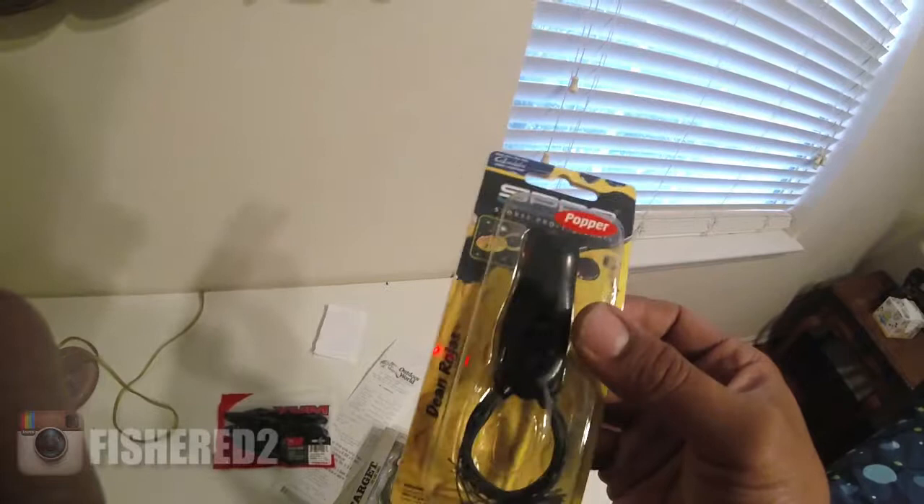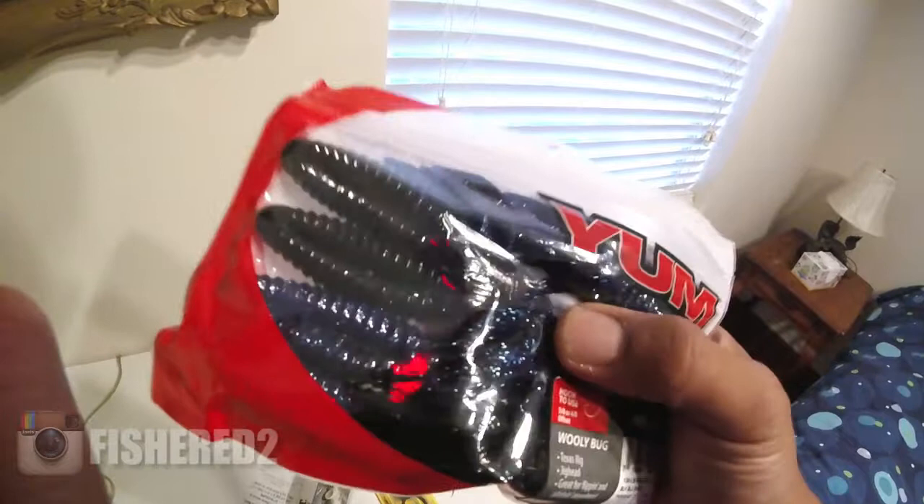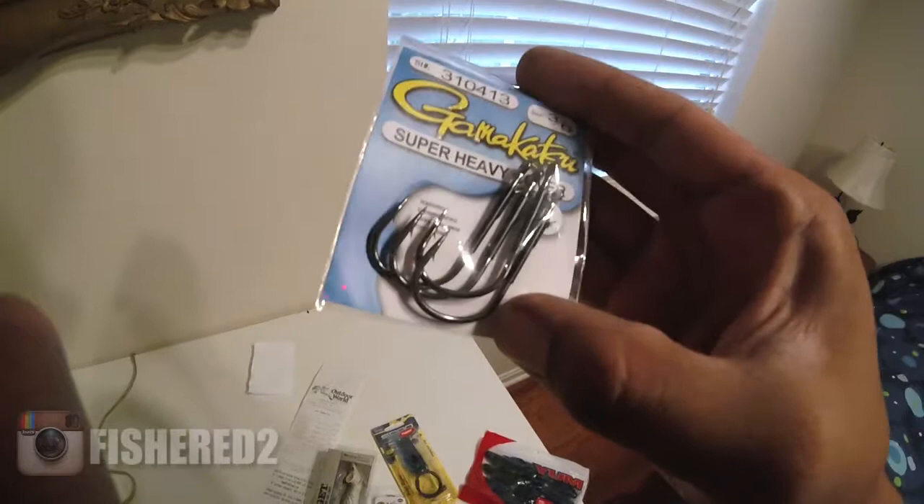I also bought the Spro BronzeEye Popper. I use these a lot — I usually use the XPS's but they seem to fall apart on me pretty easily, so I'm going for durability now. I'm using 50-pound braid so I never lose my frogs. I also got some Woolly Bugs — those will be nice for the flippin' jig. And I got these Gamakatsu Super Heavy Cover Hooks. These are gonna be some freakin' money hooks — look how thick they are.